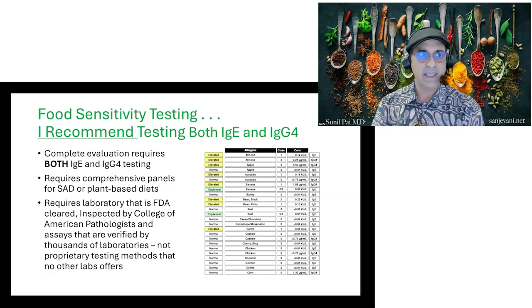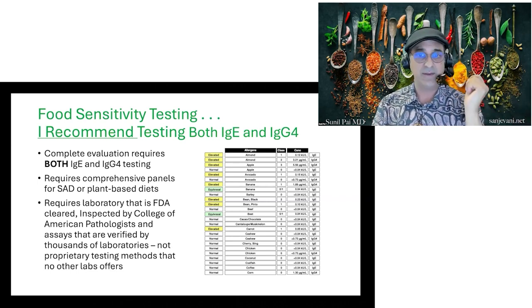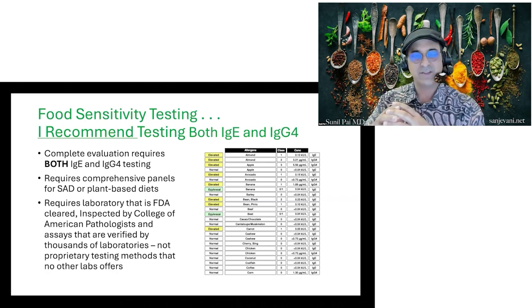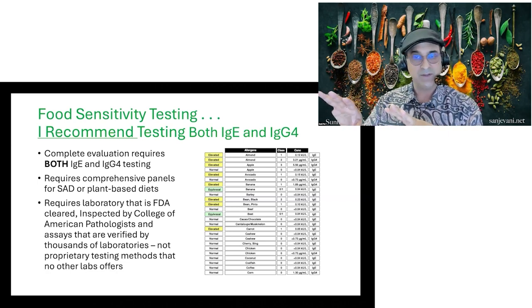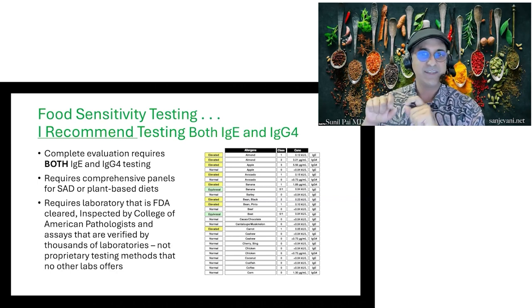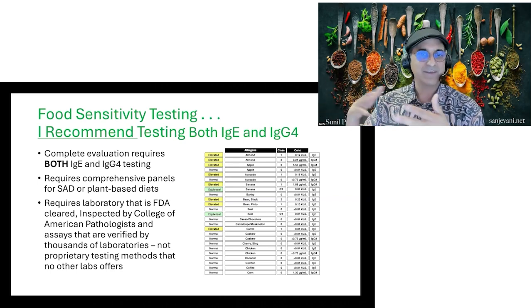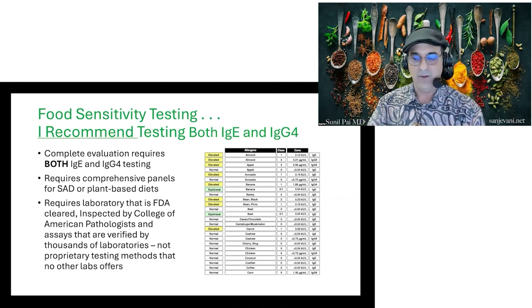I recommend getting both immediate and delayed reactions tested — you need to know if a food is a problem now or later. We need comprehensive panels: if someone eats a standard American diet, I get 64 foods of the standard American panel; if they're plant-based, 64 foods of the plant-based panel. We want tests that are FDA cleared, inspected by the College of American Pathologies, and verified. If anyone offers a proprietary test that can't be tested outside their lab, do not buy it — they're selling you information no one can verify.